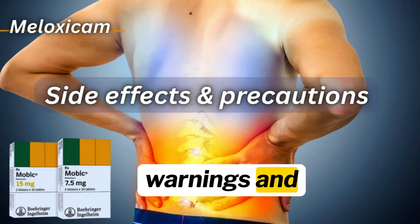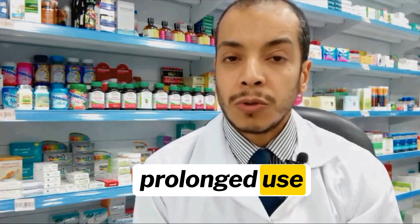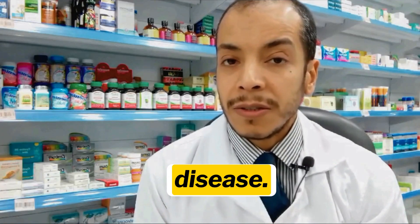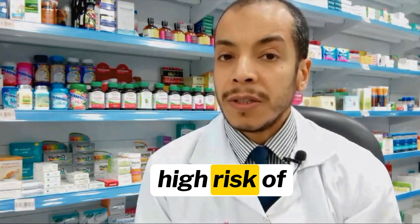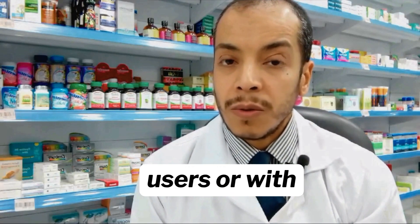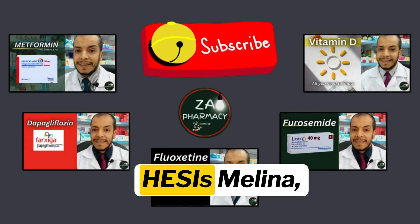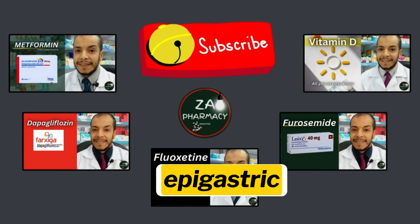Side effects — black box warnings and monitoring. Cardiovascular risks: Meloxicam may increase the risk of thrombosis, myocardial infarction, and stroke, especially with prolonged use or pre-existing cardiovascular disease. Gastrointestinal risks: high risk of ulcers, bleeding, and stomach wall perforation, especially in the elderly, alcohol users, or with concomitant use of corticosteroids or anticoagulants. Symptoms of gastric damage include hematemesis, melena, and severe epigastric pain.